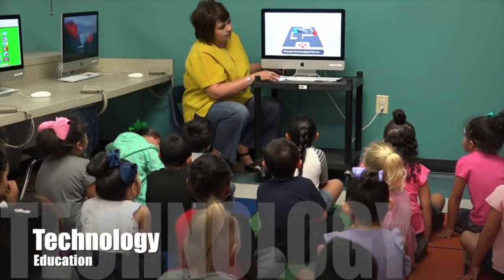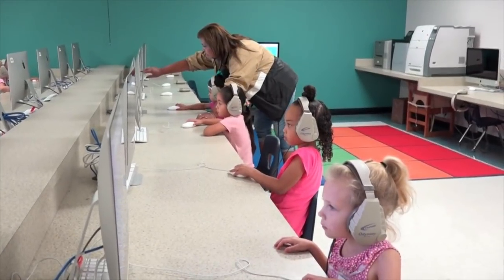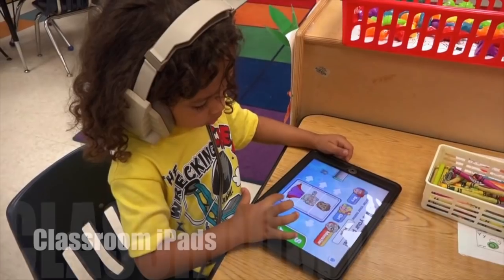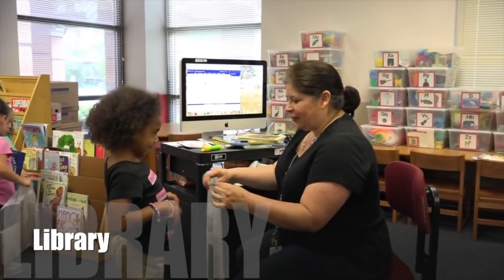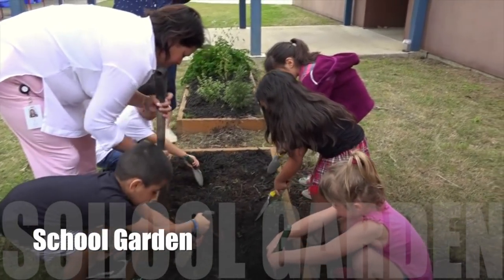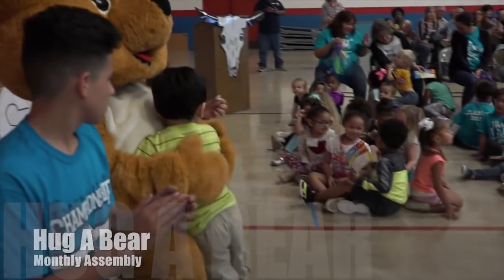Examples of initiatives at Ball Early Childhood Center include a focus on technology education, computer lab instruction time, classroom iPads, visits to the library, garden time, and a monthly Hug-a-Bear assembly for positive behavior, and much more.